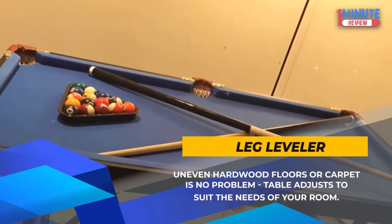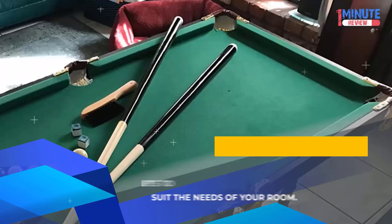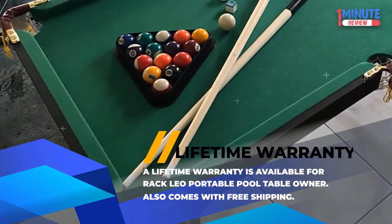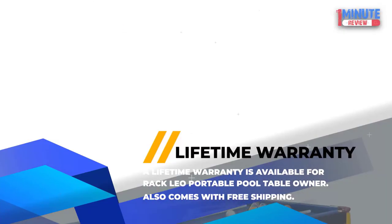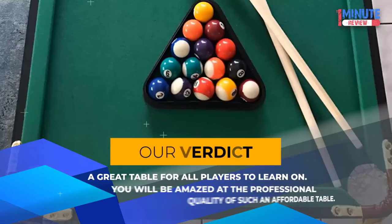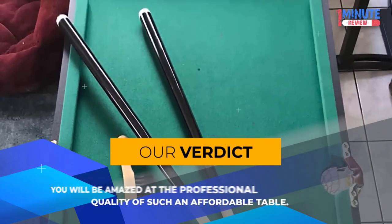Leg Leveler: Uneven hardwood floors or carpet is no problem; the table adjusts to suit the needs of your room. Lifetime Warranty: A lifetime warranty is available for Rack Leo Portable Pool Table owners, and it also comes with free shipping. Our Verdict: A great table for all players to learn on — you will be amazed at the professional quality of such an affordable table.